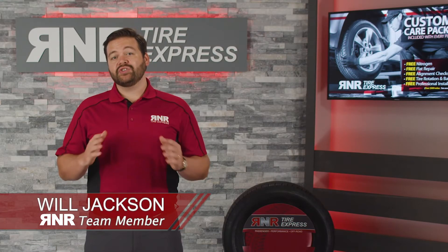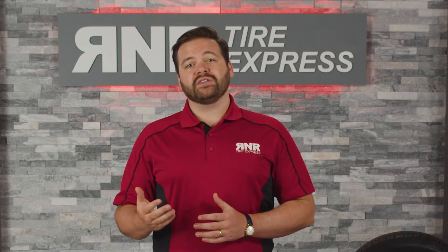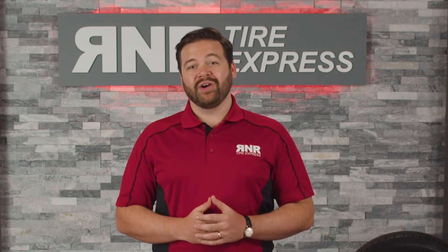At R&R Tire Express, serving is at the heart of everything we do. When you use one of our services, you'll always be considered part of the R&R family.